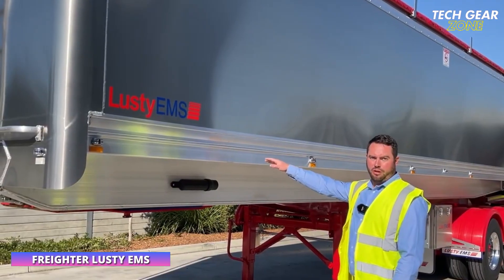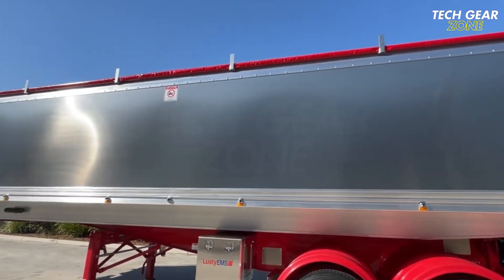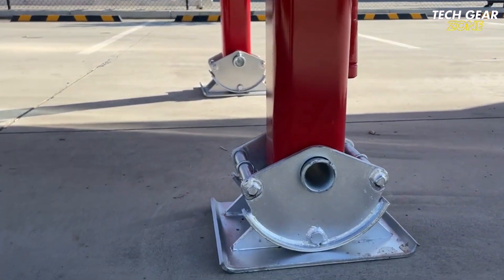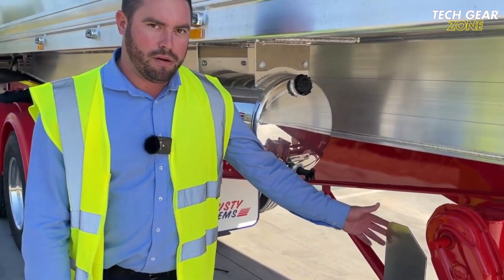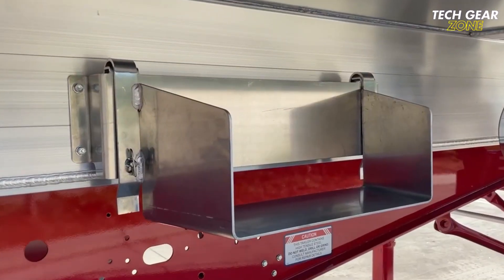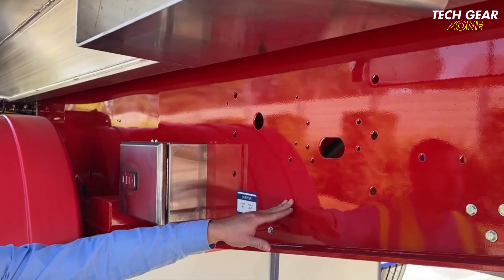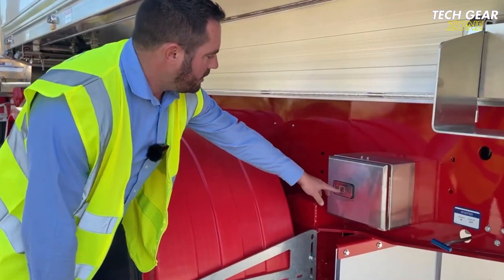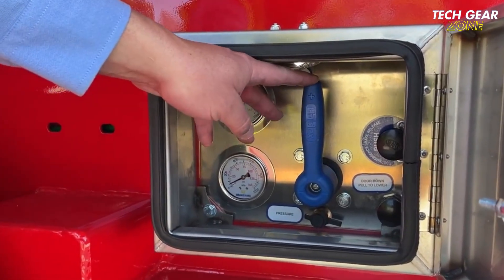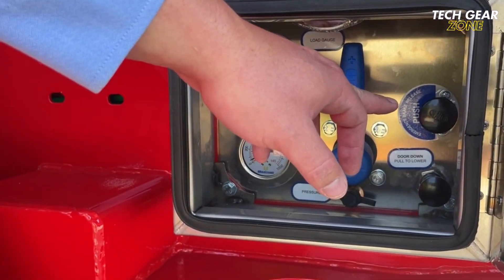The Freighter Lusty EMS chassis tipper from Maxrins is a rugged Australian-built solution engineered for bulk material transport across agriculture, construction, and quarry industries. Built using high-grade materials, it comes in lengths from 7,200 mm to 11,090 mm, with body heights between 1,840 mm and 2,400 mm, and volume capacities ranging from approximately 40 to 65 cubic meters. The top-mounted body design enables efficient hydraulic unloading while in motion, reducing downtime during delivery operations.